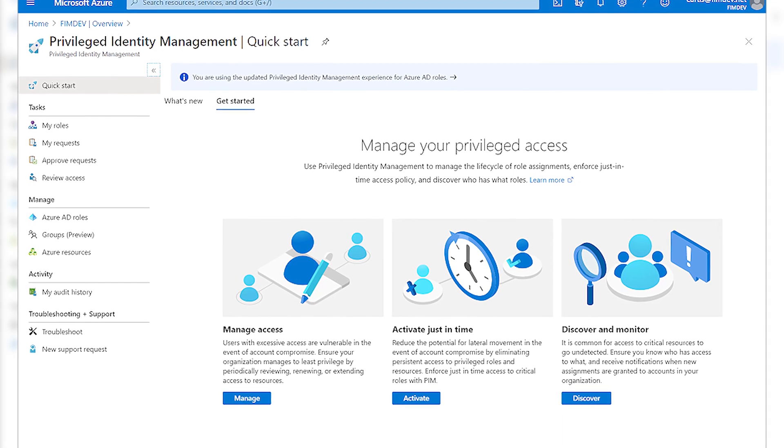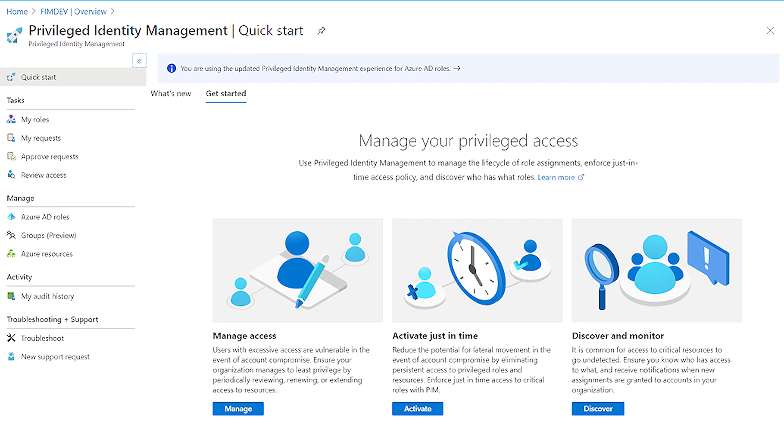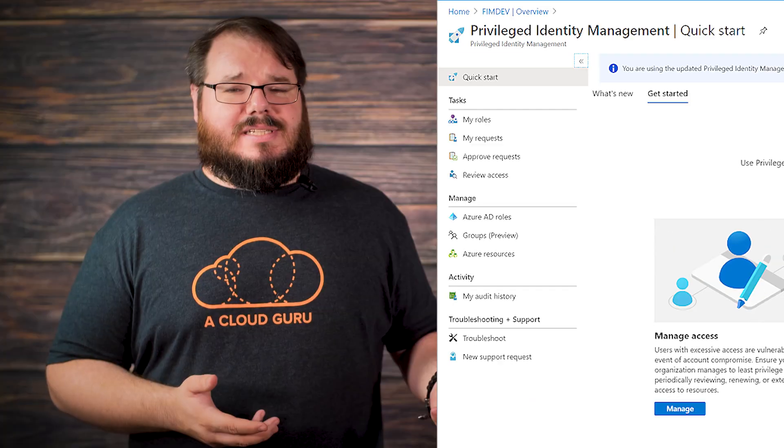Working with managed service providers or managing multiple Azure tenancies just got a whole lot safer with Microsoft's Privileged Identity Manager service integrating with Azure Lighthouse, now going into public preview. Privileged Identity Manager is a service you can use to eliminate persistent access to elevated roles. You can have users request access to various roles based on need, rather than assigning a role just because the person may require it. It's a pretty cool way to ensure a potentially compromised account doesn't get access to everything because your admin was given global administrator rights for all time.